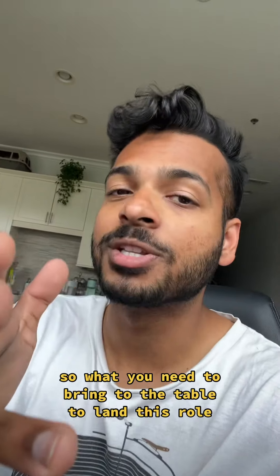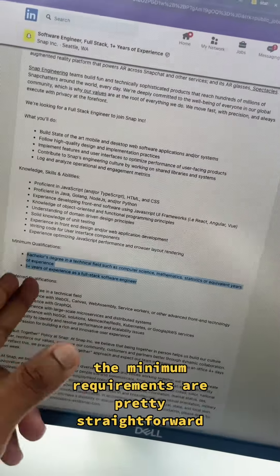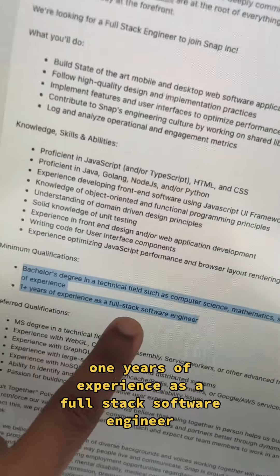So what do you need to bring to the table to land this role? The minimum requirements are pretty straightforward. You just need to have a bachelor's degree in a technical field and about one year of experience as a full-stack software engineer.